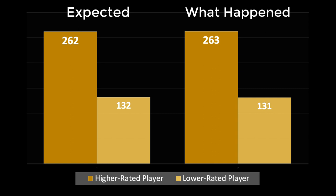That leads to 33 matches and 394 games. As you can see, the number of games actually won by the higher-rated player — 263 — is remarkably close to the number expected to be won by the higher-rated player: 262.